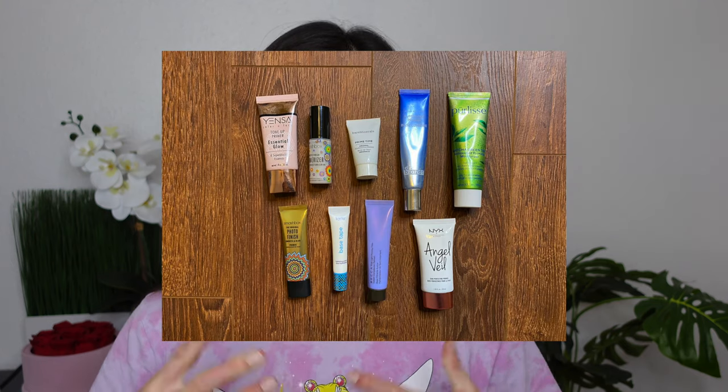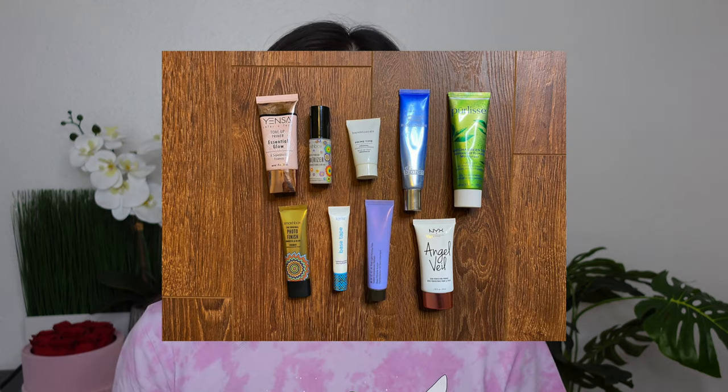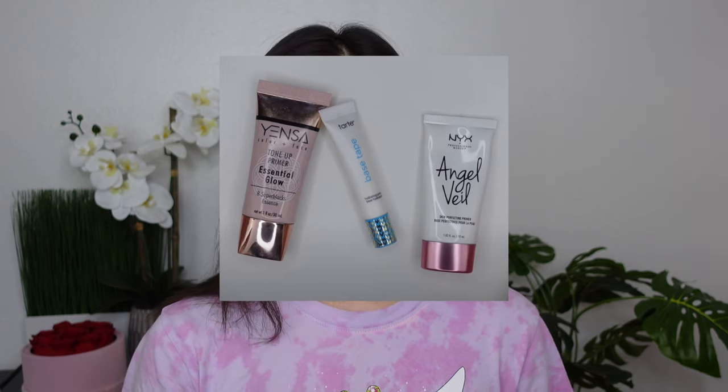Let's just get into the categories. First is primer. In 2020 I had nine primers. In 2021 I had three. This year in 2022 I have a single primer that I barely use, and that is the Rare Beauty primer.